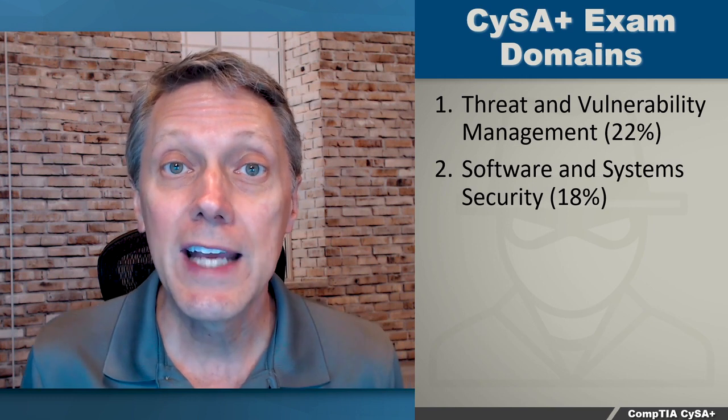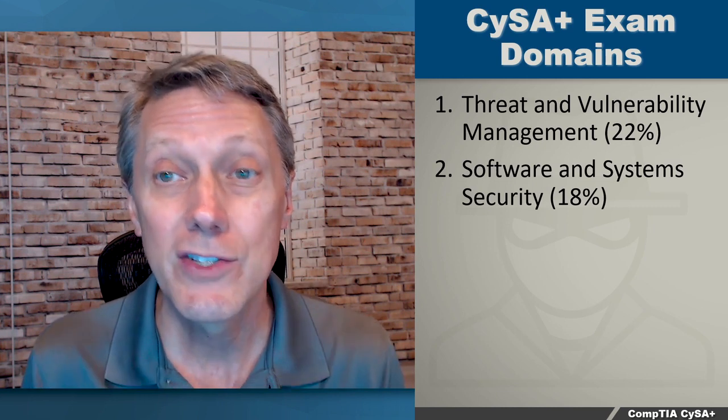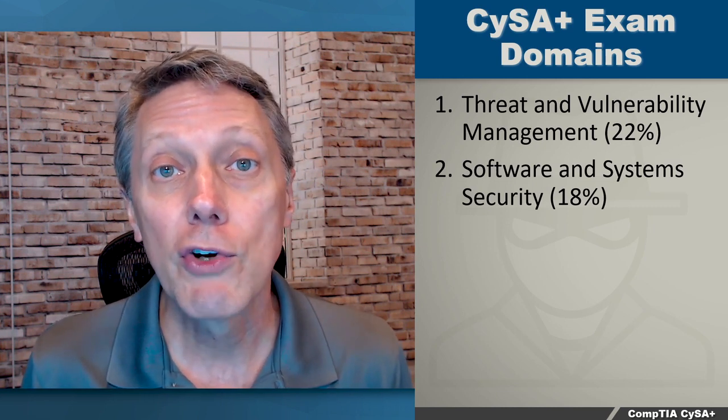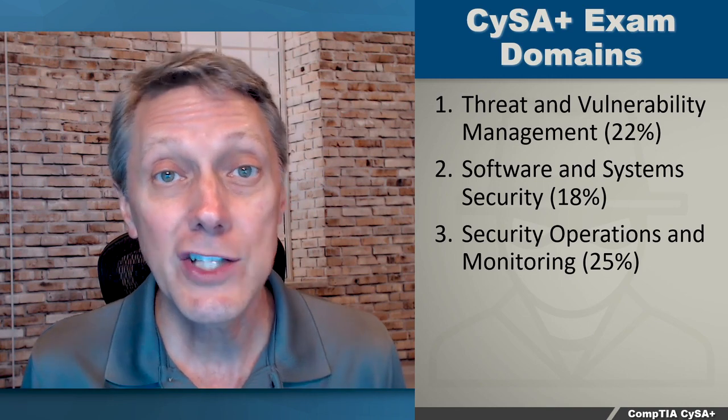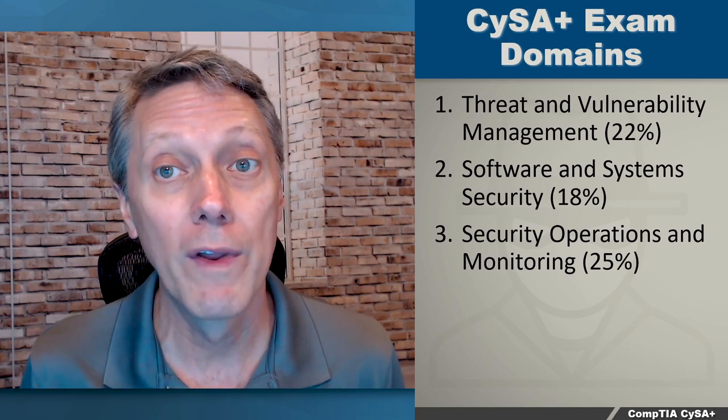The next domain is Software and Systems Security. This is actually a new part of the exam, and there's an increased focus on systems and application security. That's 18%. Domain three is Security Operations and Monitoring, and that's 25% of the exam, so that's actually the heaviest domain of the whole exam.